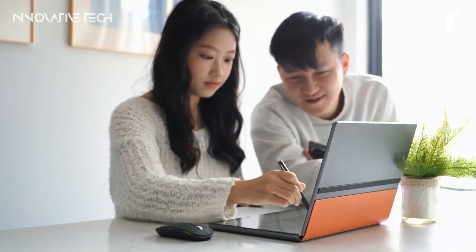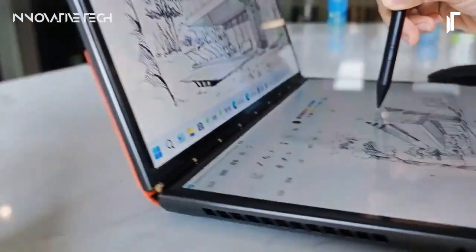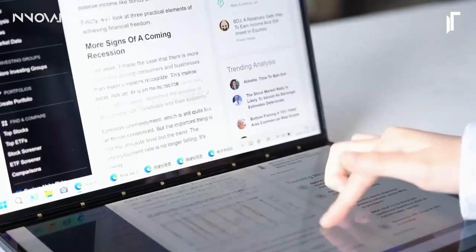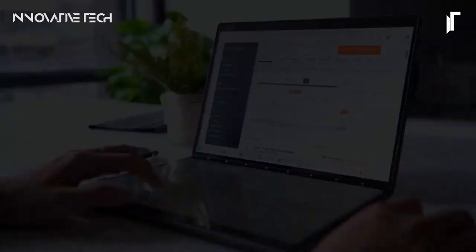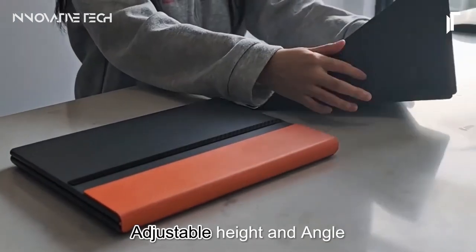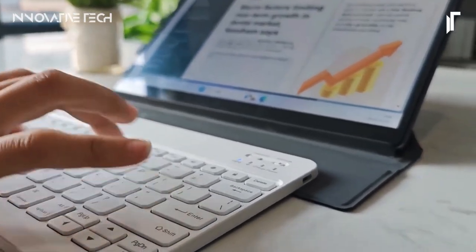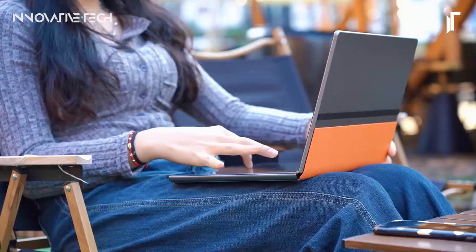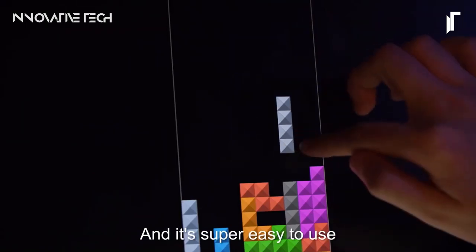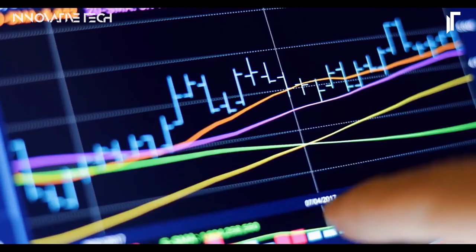With its two 13.5-inch touchscreen displays and hidden keyboard, the Deezuscreen empowers users to effortlessly switch between three synchronized modes: dual independent screens, a combined larger display, or a convenient e-book reader. Whether you're diving into complex projects, immersing yourself in digital content, or simply enjoying a leisurely read, the Deezuscreen ensures a smooth and adaptable computing experience. Say goodbye to the limitations of traditional laptops and embrace a new era of productivity and entertainment with the Deezuscreen at your fingertips.